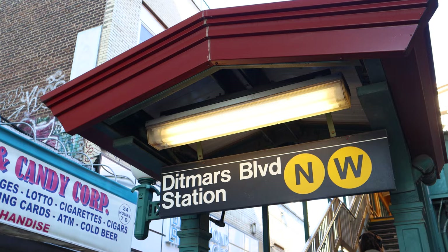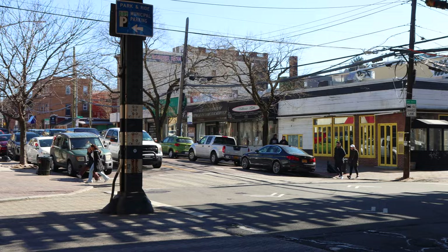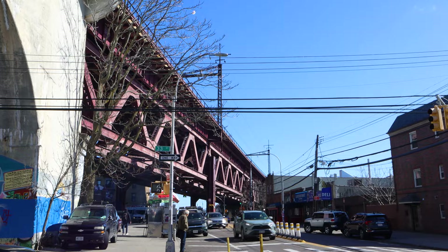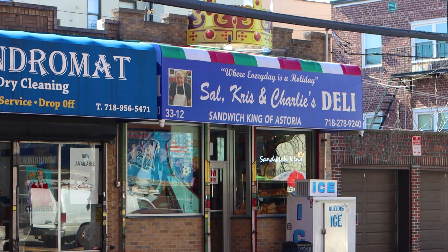Located just a couple of blocks from the Astoria Ditmars station is Sal, Chris and Charlie's Deli. The family-owned eatery has been operating for decades and remains a popular neighborhood spot for lunch. I was lucky when I arrived — there were only two people ahead of me, but it wasn't long before there were about 10 people behind me. There's a good selection of sandwiches, but I knew what I wanted.